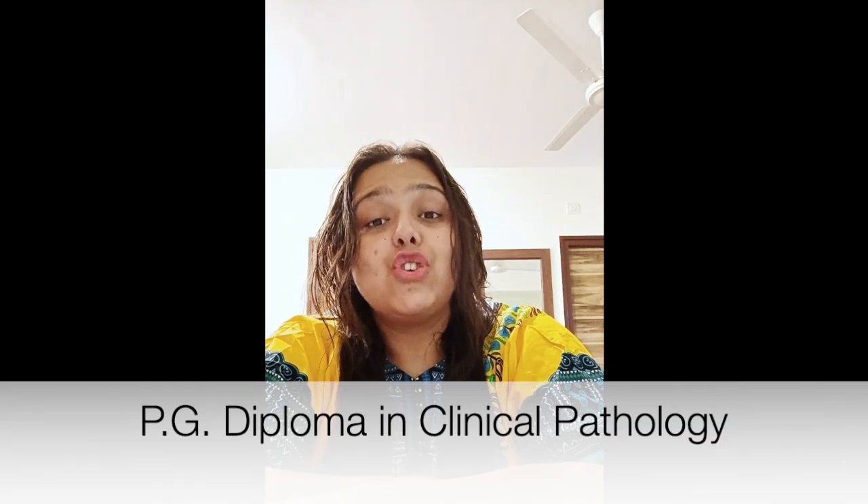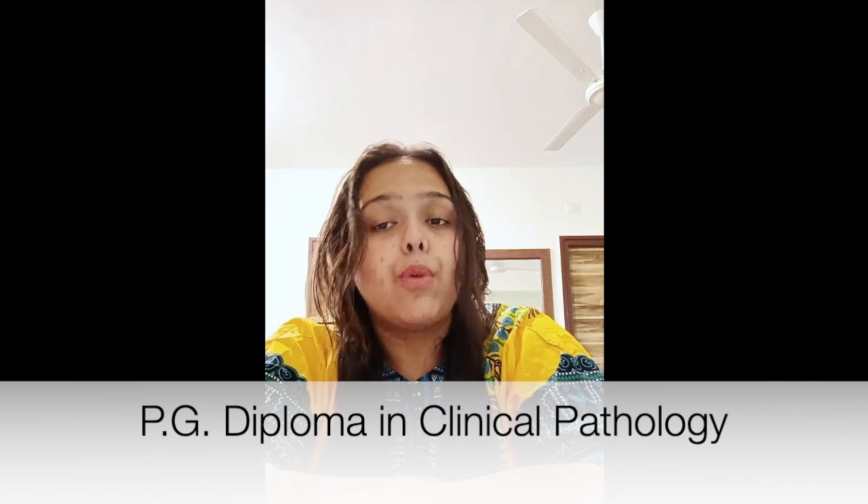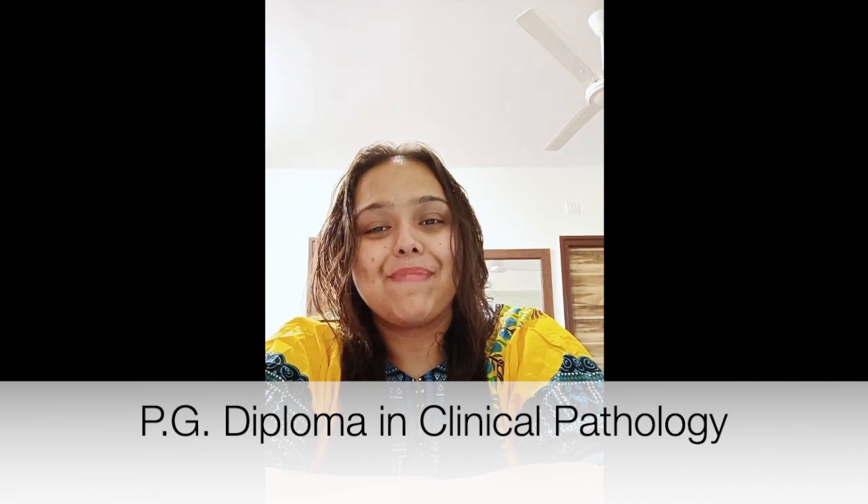In today's video, I'll be talking about PGD in Clinical Pathology, that is PG Diploma in Clinical Pathology. This is a video request by Sukhov. To introduce you all to this course, PGD is a course that breaks down anatomical and natural microbes through directing and exploration, gathering clinical examples, and conducting research and clinical reports.